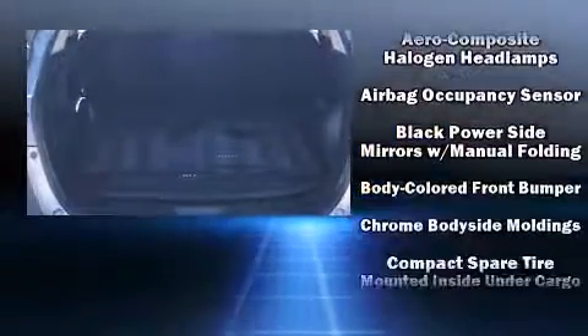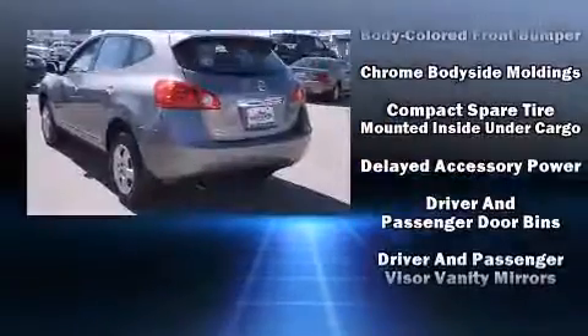Top features include power windows, a rear window wiper, one-touch window functionality, and air conditioning.